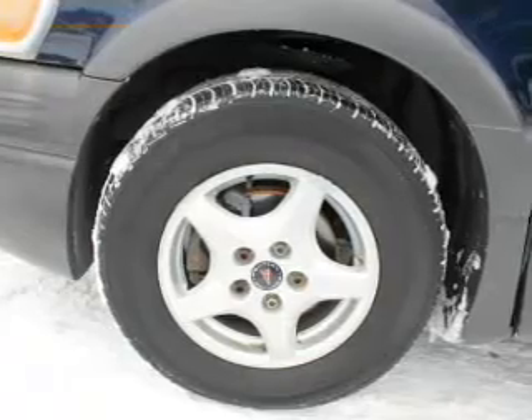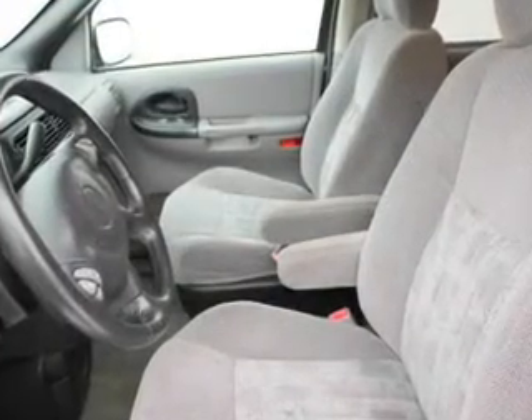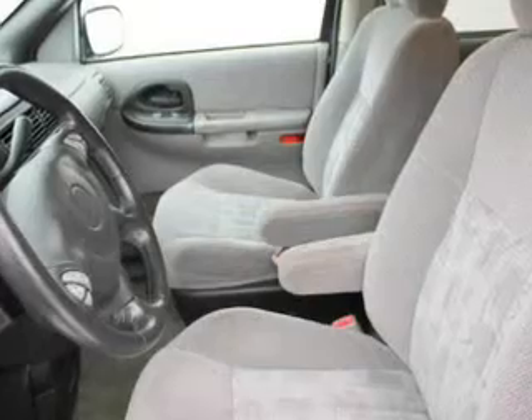Power door locks, power windows, cruise control, an AM FM stereo with a CD player, power mirrors, power steering, and an adjustable tilt steering wheel. If safety is a high priority,